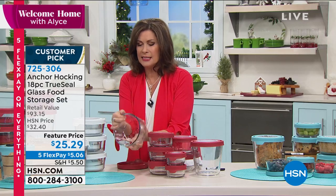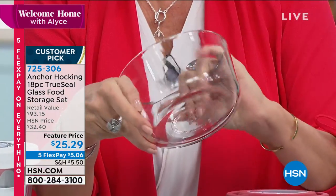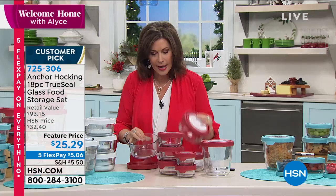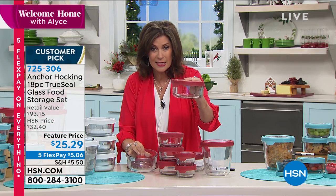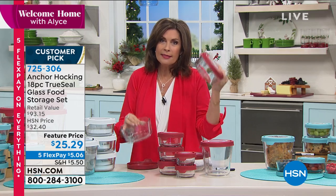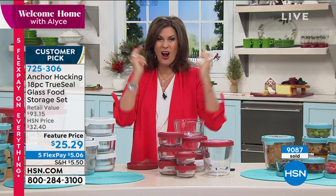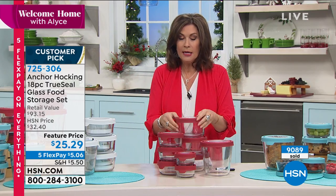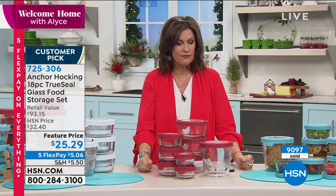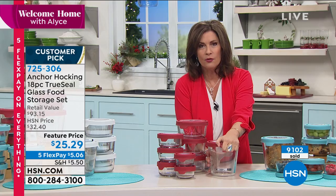Look at the thickness of the glass — the quality of Anchor Hocking is basically unmatched. To get nine pieces, nine different containers for $25 — it's not even $3 a piece. Stop and think what you're paying for those disposable little plastic flimsy things that don't even keep the air out. These are so secure and so easy to get in.